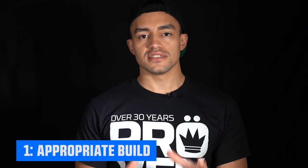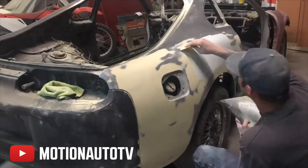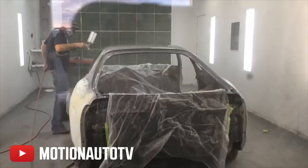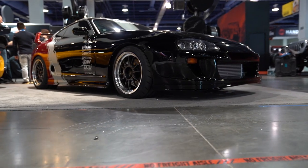The first thing you're going to need is an appropriate build or project. Sponsors aren't just looking to give out parts. They don't want you to send in photos of your stock car and say these are my plans and this is what I'm looking to do to the car. It would actually be better and more beneficial to you if you applied for the sponsorship at a later point in the build, because they'll be able to see the progress you've already made as well as where you're looking to take that build in the future.